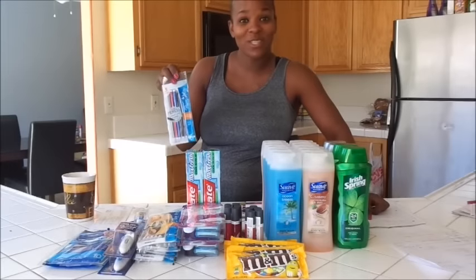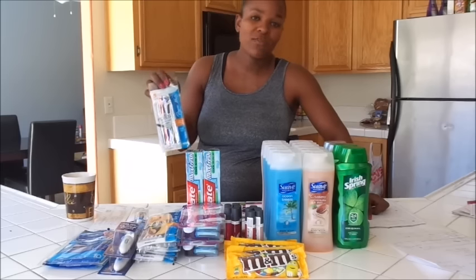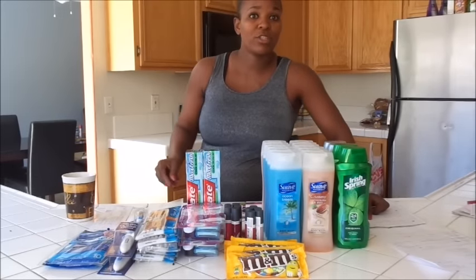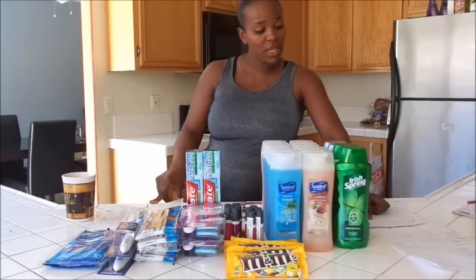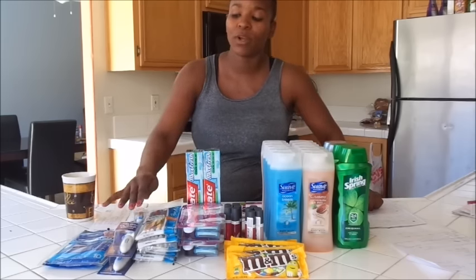The Paper Mate mechanical pencils, five-count, are $0.59. We have $0.50 off coupons, which makes these $0.04. The Oral-B toothbrush deal: they're $5.99, and you get back a $3 extra care buck. I bought two, used two of our coupons, which made the Oral-B toothbrushes $7.98 out of pocket, getting back $6, making them $0.99 each — limit of two per card.